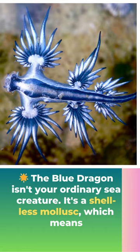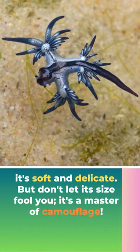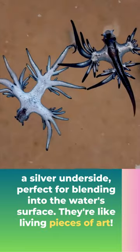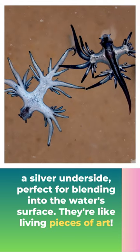The blue dragon isn't your ordinary sea creature. It's a shellless mollusk, which means it's soft and delicate, but don't let its size fool you — it's a master of camouflage. These little ocean warriors have a beautiful blue color on the back and a silver underside, perfect for blending into the water's surface. They're like living pieces of art.